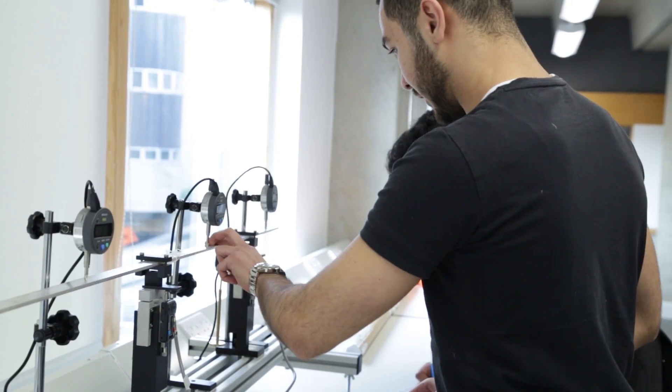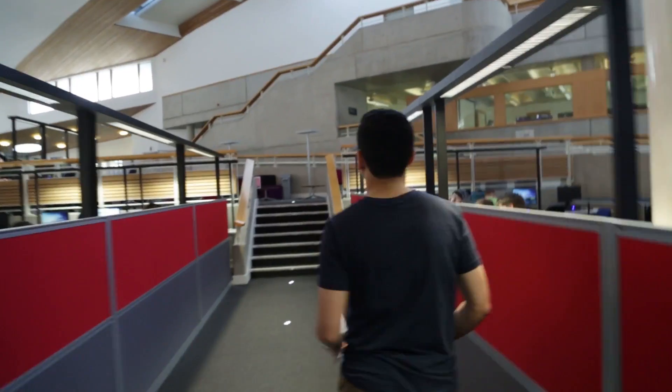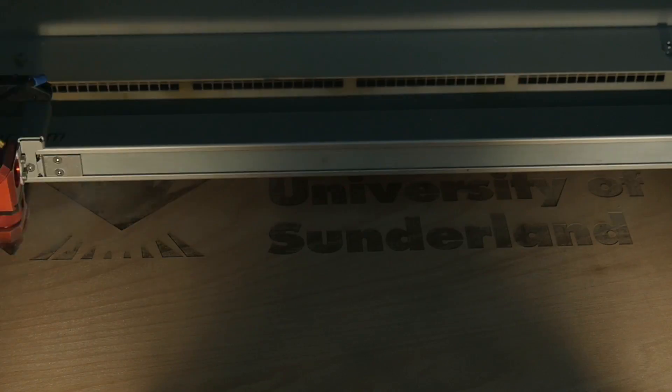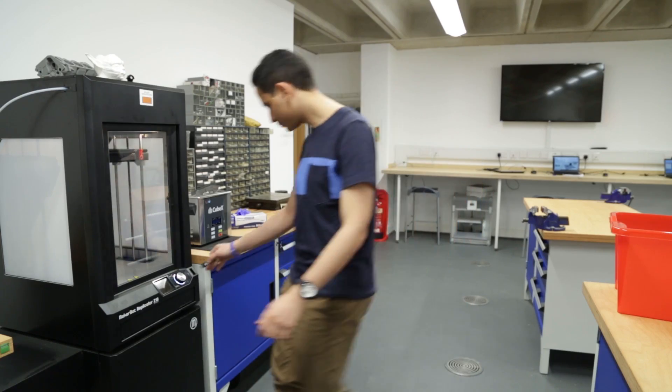The lab facilities are really good for doing practicals. There's good support from technicians as well, so there's always someone to ask if you're stuck. The university updated and enhanced the labs and workshops — I've used the laser cutting machine and the 3D printing machine, which is really good technology to use.